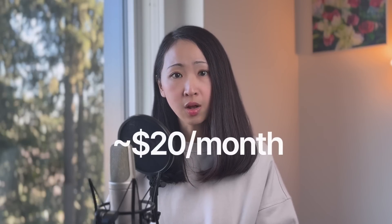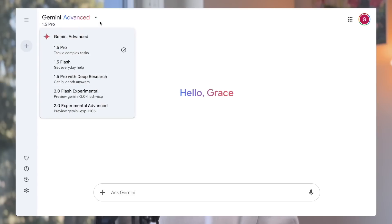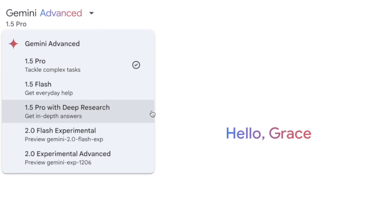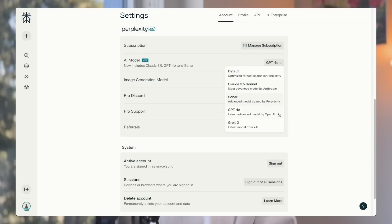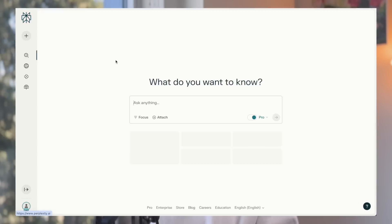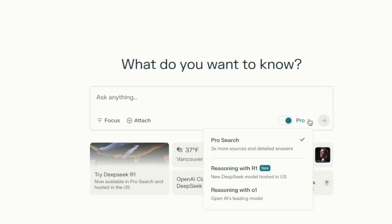Both charge a similar pricing of around $20 per month. For the AI models, with Deep Research you can only access the Gemini model, and I expect it will upgrade to the latest 2.0 model once it becomes stabilized. On Perplexity, you can always switch to different advanced AI models, including the latest trending models like DeepSeek or O1 — a strong plus if you like flexibility.